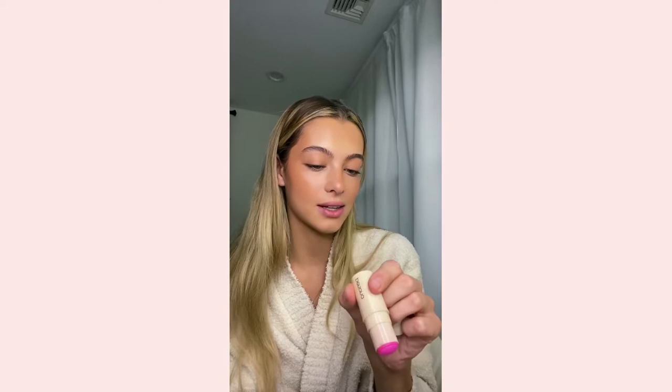I just love this shade, it's so warm, it's perfect for fall. Look at this blush color — how insane is that? It's in the shade Bubble.